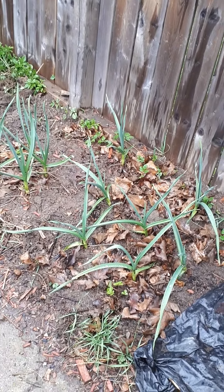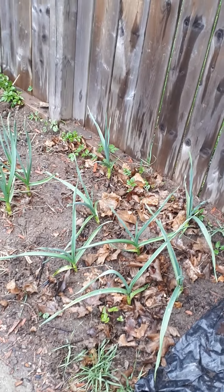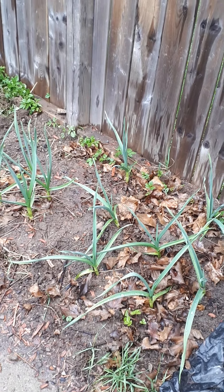This is garlic that I planted for the first time in the fall in October, and it's coming up pretty good. I've got about a dozen there. So if this is successful, this is definitely going to be a permanent thing.